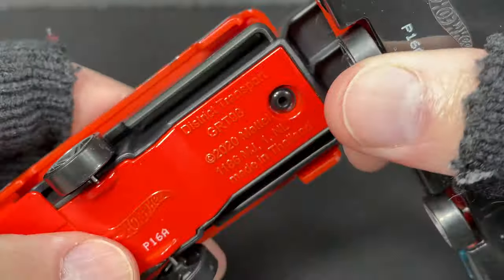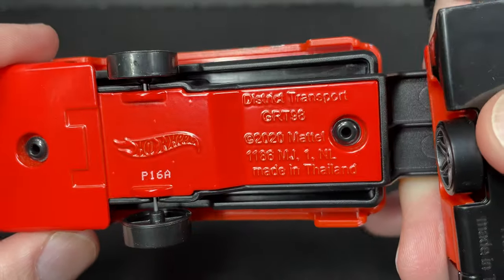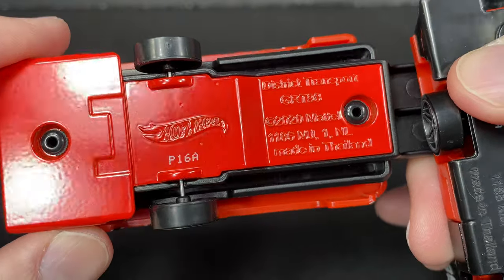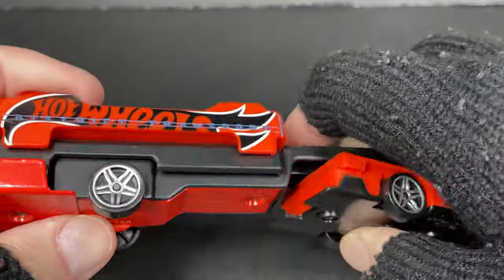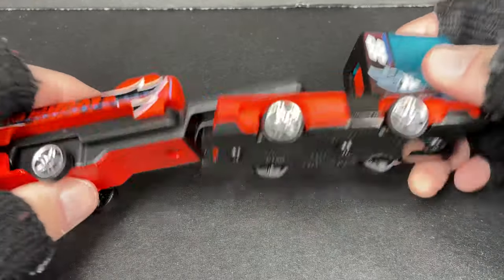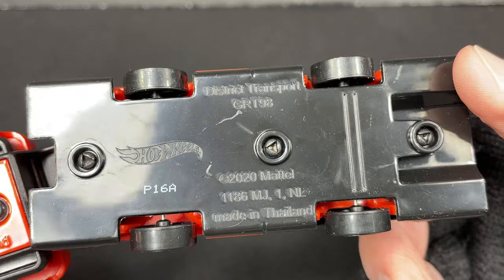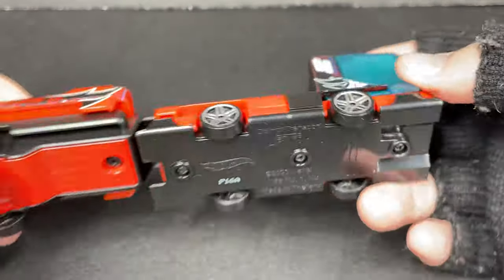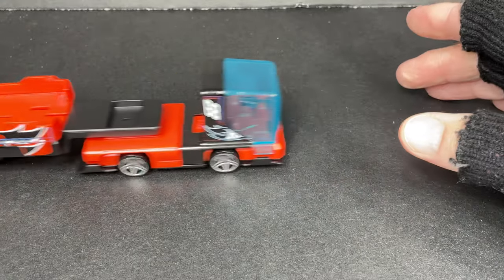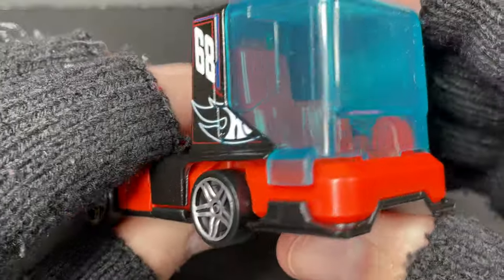Trying to see if anything else moves — doesn't look like it. This piece is all die cast and says District Transport, copyright 2020, made in Thailand. So this was new for 2021 — copyrighted 2020. It rolls really nice, and again this one's from Family Dollar.